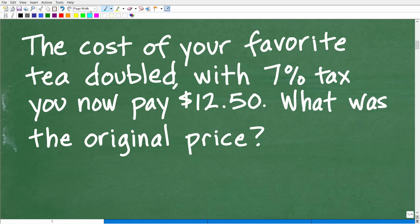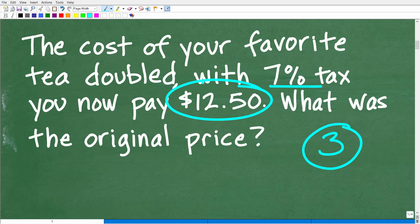Here is our problem, and of course it is a math word problem. With any problem, you want to read it at least three times to make sure you understand what's going on. So we have this tea — it doubled in price. Then we went to the checkout counter, they added 7% tax, and your grand total for this tea is now $12.50. What was the original price?